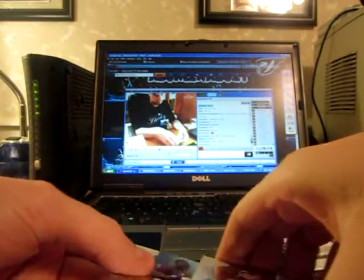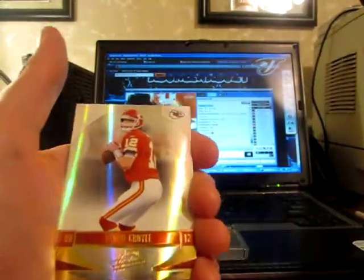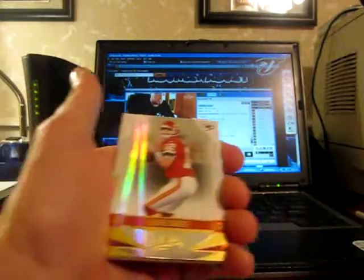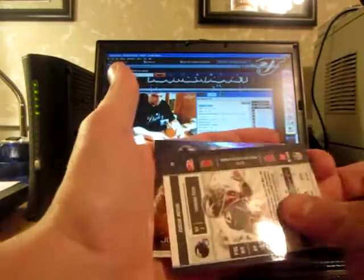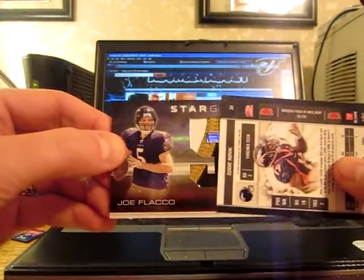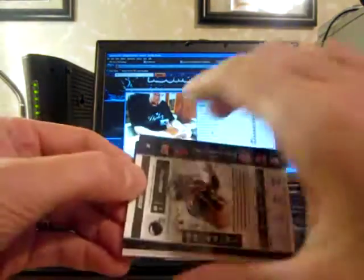Alright, pack 3. I've got a Darius Raynard, numbered 799, for the Vikings — nothing too huge. I'm actually going to show the camera this time first without saying anything. Then I'll slow roll it for you guys. So this is going to be the hit — I'll show the camera here. Good luck.